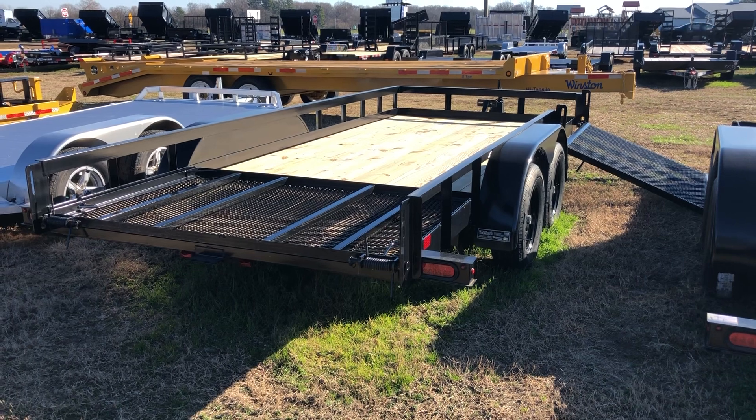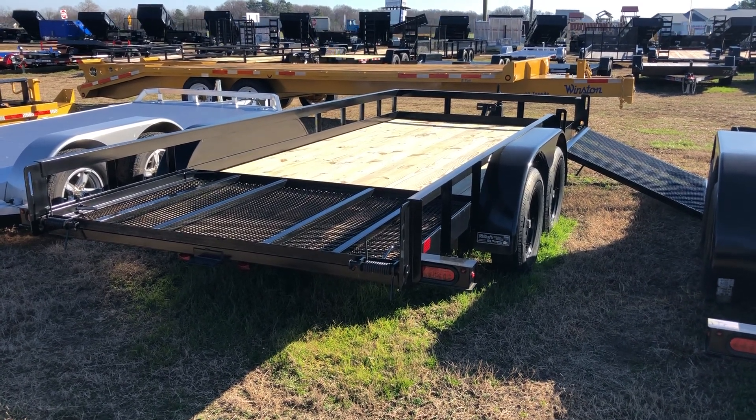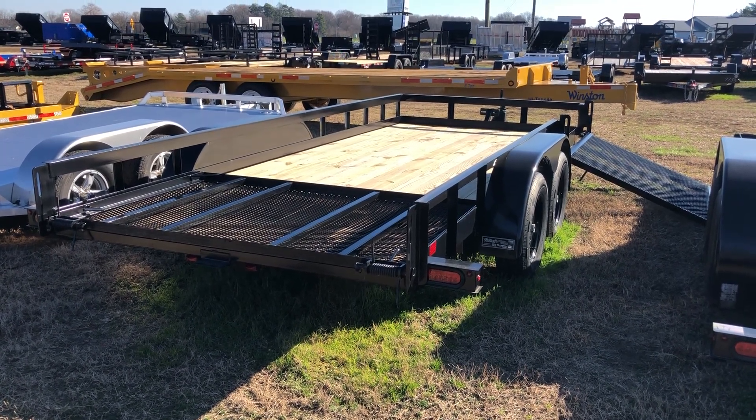Brakes on both axles, black mod wheels, it even has that spare tire mount in the very front — don't got to worry about getting stranded alongside the road. All LED lights, rubber grommeted lights.